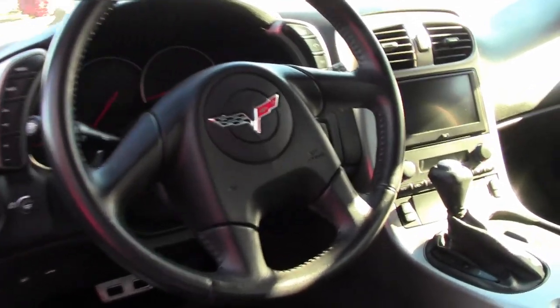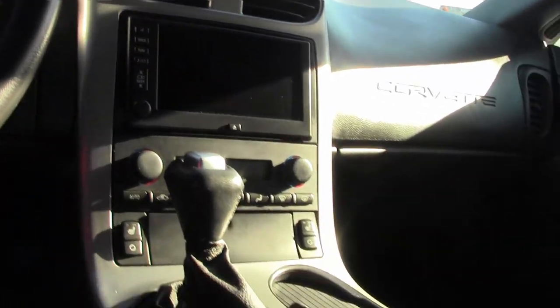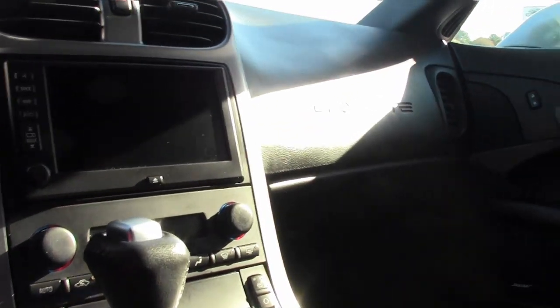Dual-zone electronic climate control, HID headlights, fog lamps, keyless entry and start, electric rear hatch pull-down, power windows, power locks, power steering, power brakes — everything power on this car.